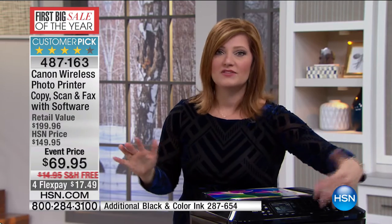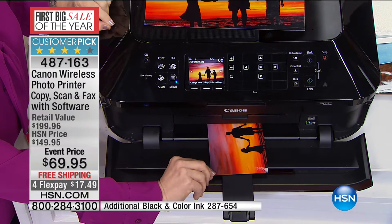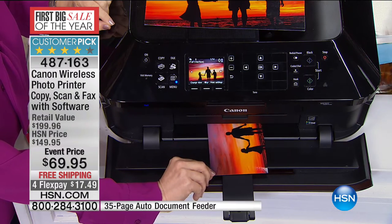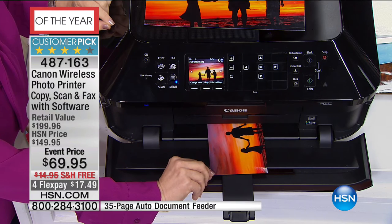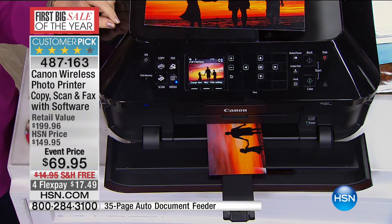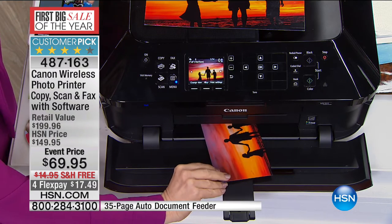The double trays mean you can load up the paper and don't have to constantly keep loading it. Scanner, fax — how many printers today have left out the fax machine? And then when you have to fax, which is not all the time, you'd have to go up to the mail store. It's frustrating.